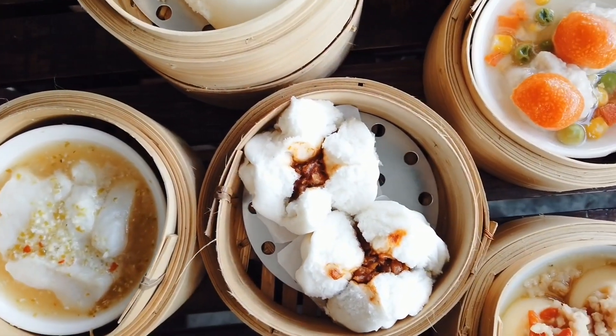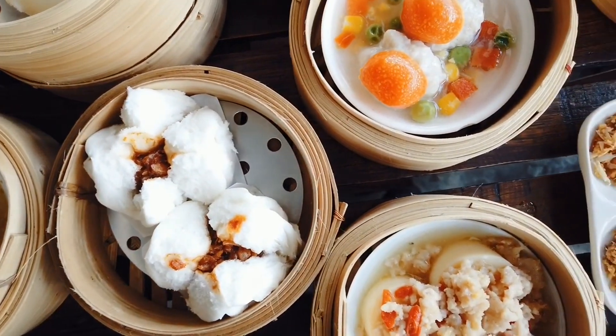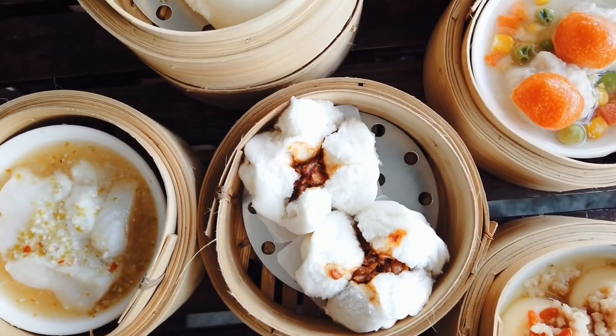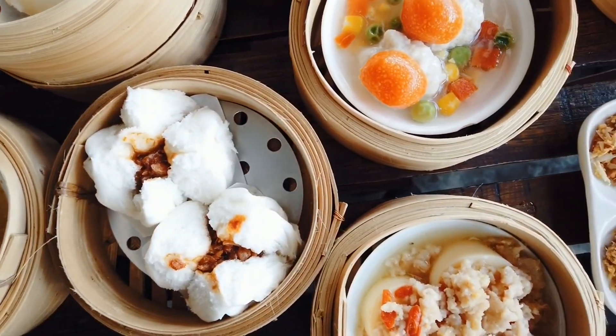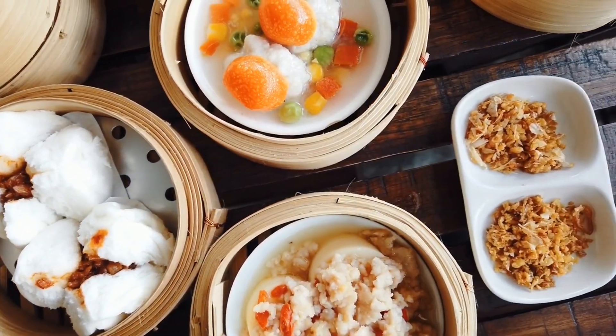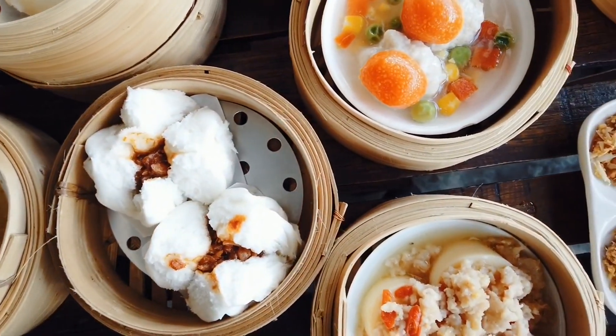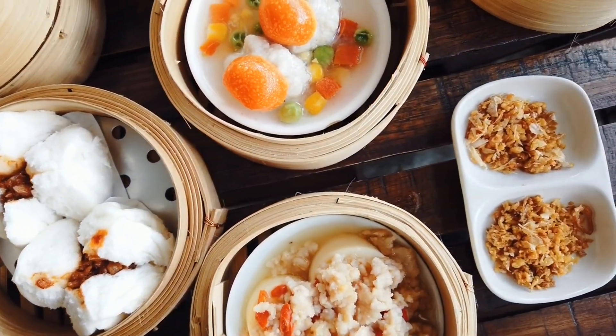While popular spots are often recommended, don't overlook the lesser-known hidden gems. These smaller, family-owned establishments often serve some of the most delicious and unique dim sum dishes. Venture off the beaten path to discover these local favorites and enjoy a more intimate dining experience.